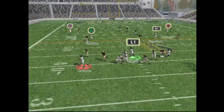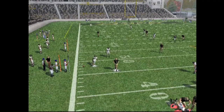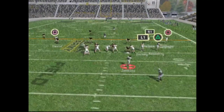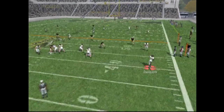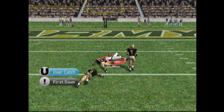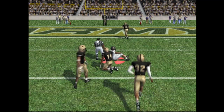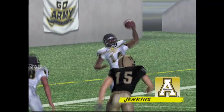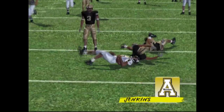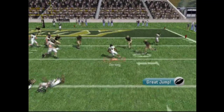Dropping back looking to pass — Jenkins looking, he gets it out just in time. Third down and 11, dropping back looking to pass, has Jackson. Jackson catches it in traffic between three defenders. What a throw by Johnny Jenkins — on the run, stops, throws a dime in between two defenders. What a play. He can make some plays.